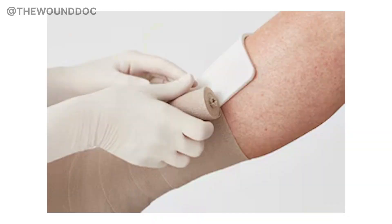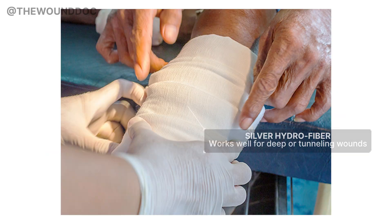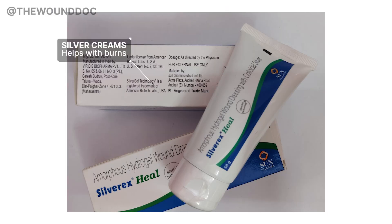Now let's talk about the different types of silver dressings. Silver foam is great for wounds with a lot of drainage. Silver hydrofiber works well for deep or tunneling wounds. Silver alginate can help when there's bleeding or heavy exudate. Silver creams are mostly for burns — not great for chronic wounds. But no matter the type, silver shouldn't be used forever.